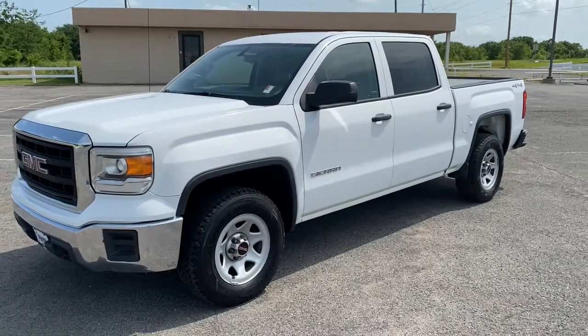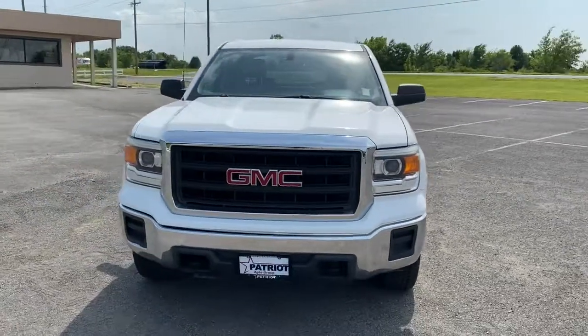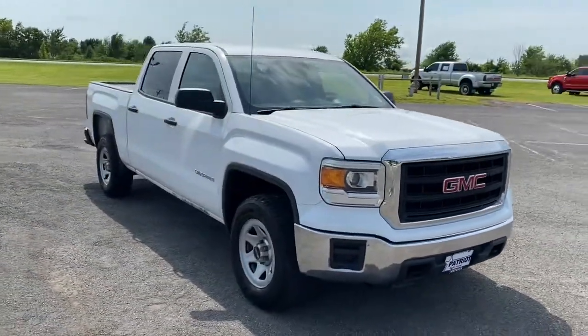You just found the 2014 GMC Sierra. This vehicle is an outstanding buy with fewer than 120,000 miles on the odometer.